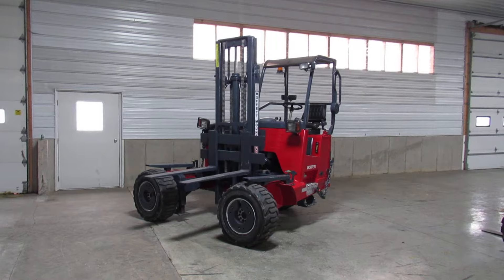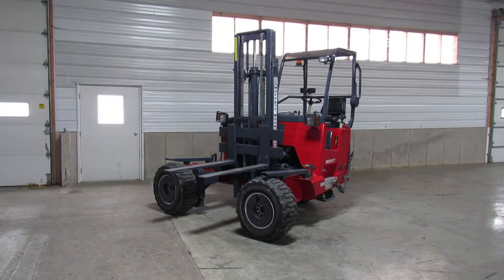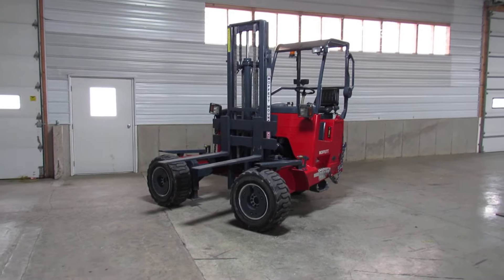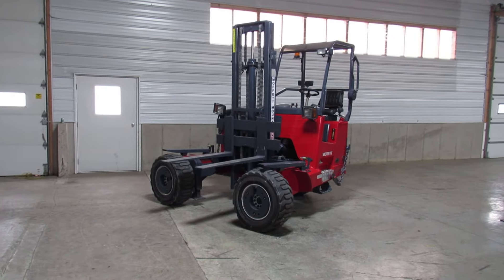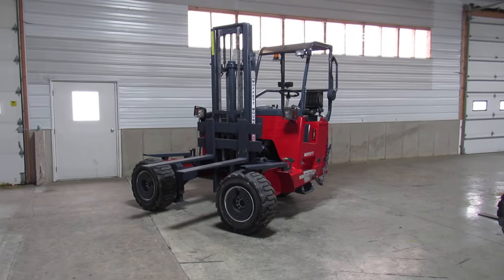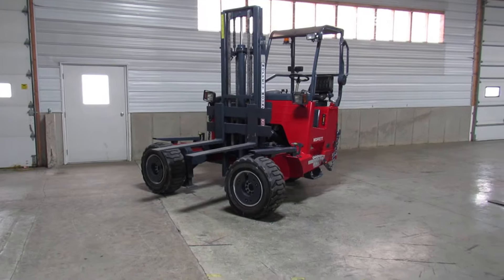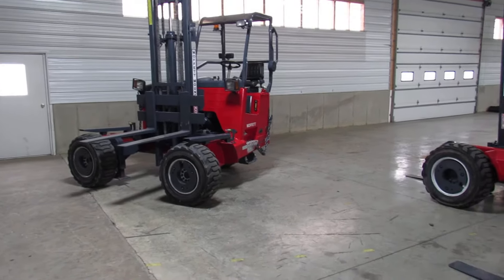Now, ladies and gentlemen, I went ahead and left this in 4-way to make my video just a little bit different. Right now the Moffitt is in 4-way mode. If you have had a 4-way, you know what that is. If you don't, then I'll explain it to you. This is a 2006 Moffitt M55.4, sitting here with 1,871 hours. It has 80% tires all the way around, fully refurbished, fully repainted.